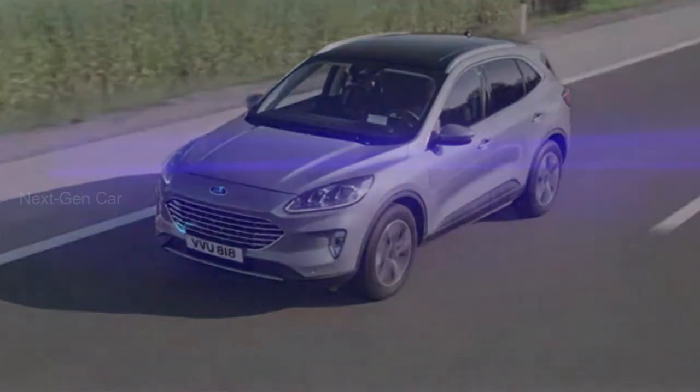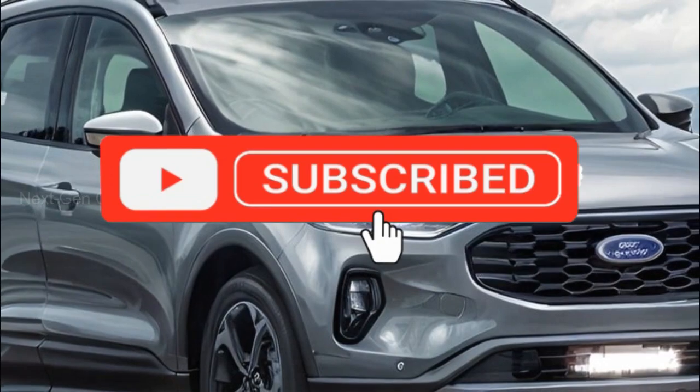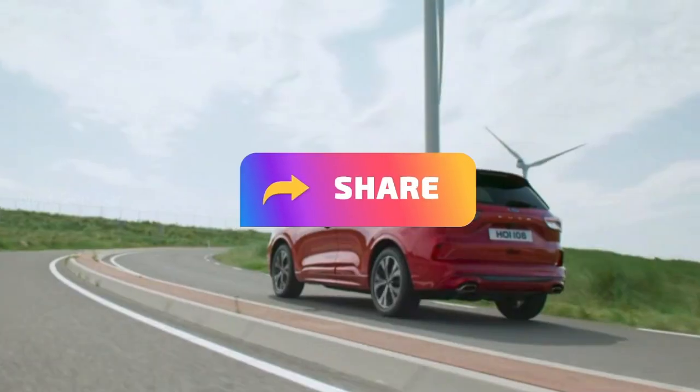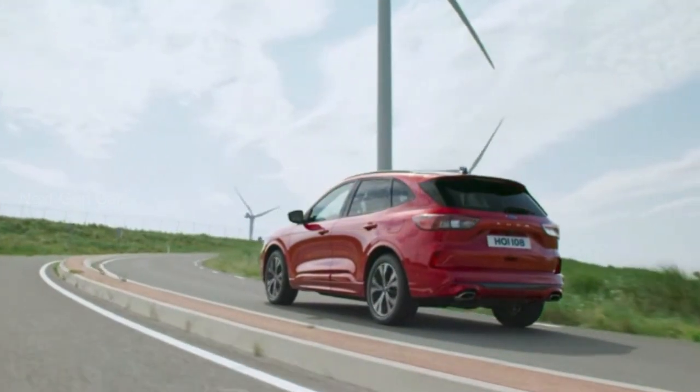Before we delve into the intriguing updates, make sure you hit that subscribe button, give us a thumbs up, and share this video with your fellow car enthusiasts. We're bringing you the latest automotive insights, so don't miss out.